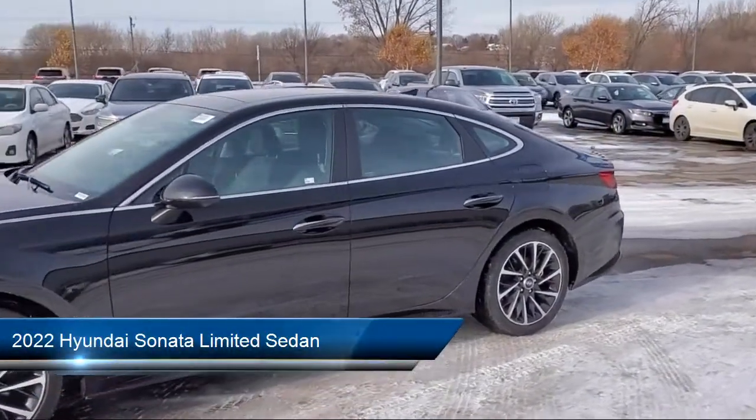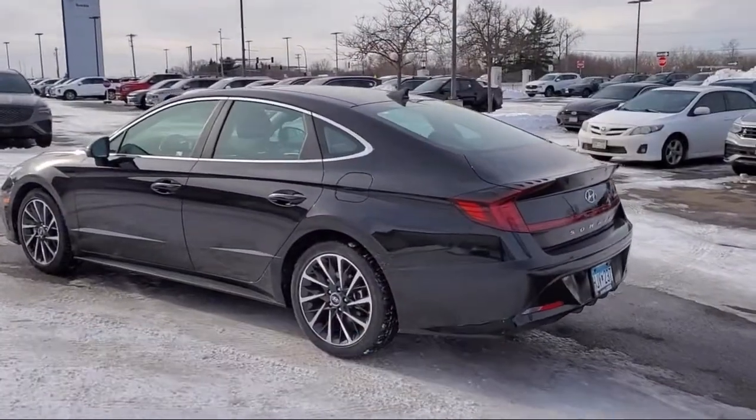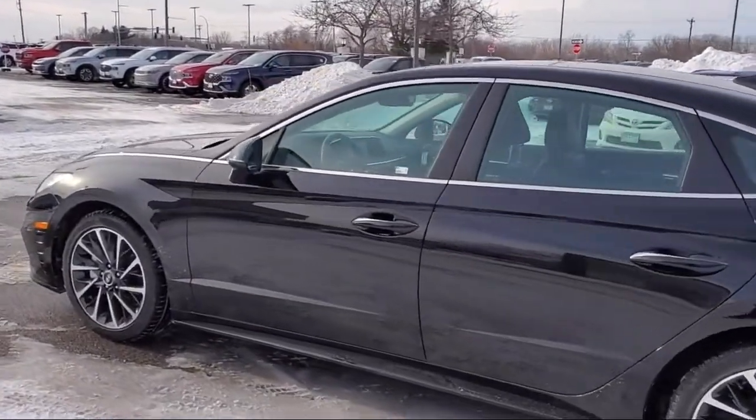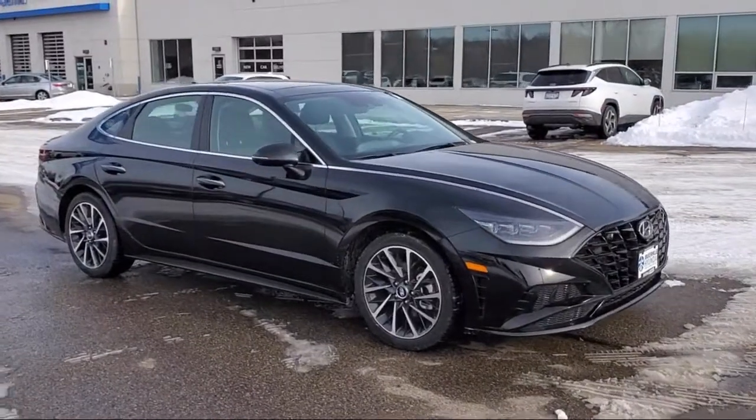It comes equipped with navigation, rain-sensitive windshield wipers, heated front seats, Blue Link emergency communication system, auto high-beam headlight control, and outside temperature display.